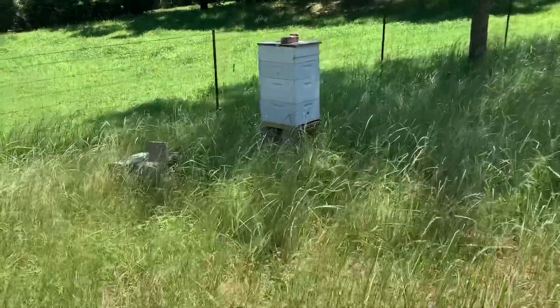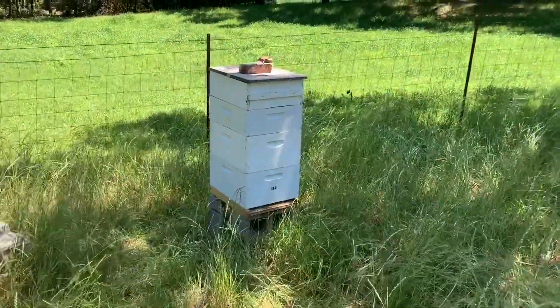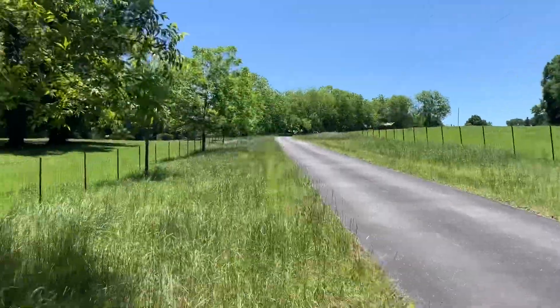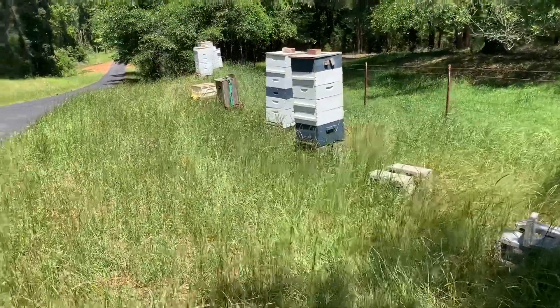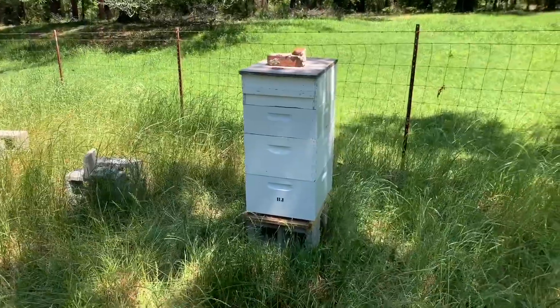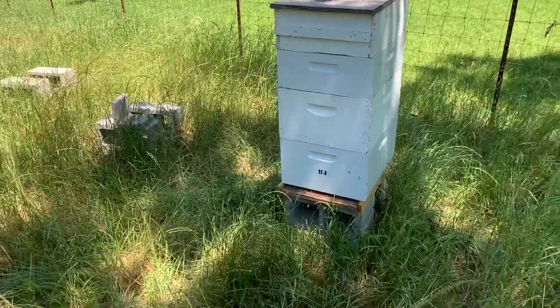Hey everyone, welcome back to Bruce's Bees, up here at the farm where I grew up. There's a house up there on the hill. I call these my farm bees up here, the farm bee yard. Got some things we're going to do today, but before I get started, I thought I'd just go through and show you kind of what's going on with the bees up here — look at the activity at the hive entrance and walk you through how they're doing.